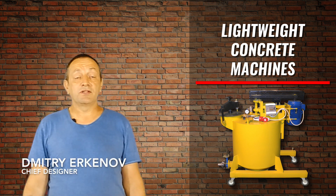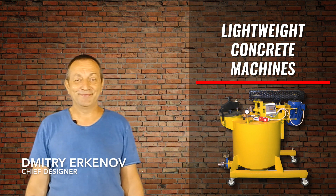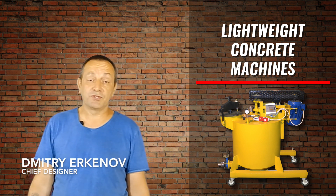Hi, my name is Dimitri Urkenov, also better known as manufacturer Dimitri Urkenov. In our company, I am the chief designer of BOSS series foam concrete and lightweight concrete machines.